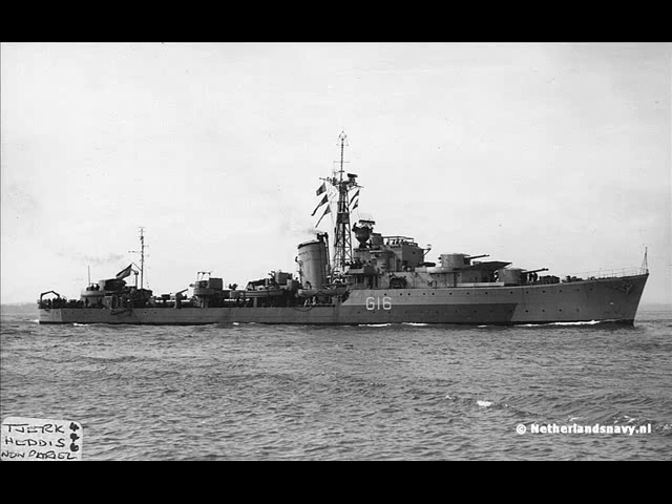Design-wise, they were essentially a scaled-down version of the Tribals, but an improved version of the J's and K's. The main difference compared to the Tribals was the reduction from four to three gun mounts. In exchange, they were to have added a second torpedo mount and increased the number in each tube by one.